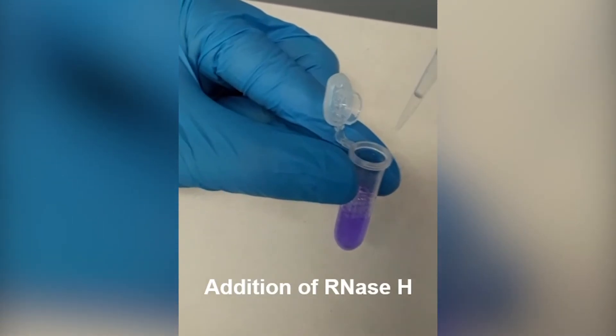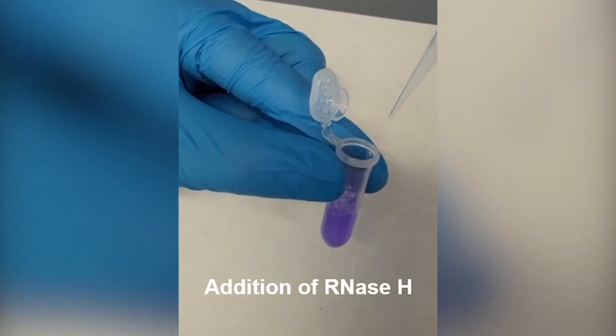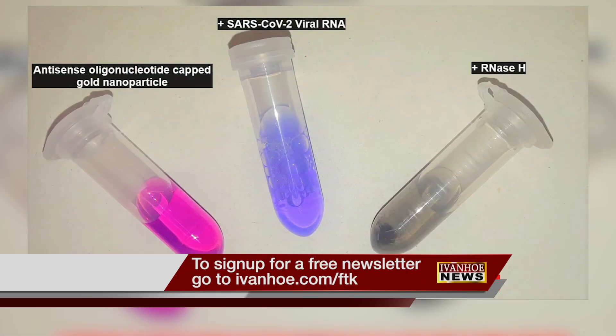Blue means the virus is present. Results would be visible in 10 minutes without needing a special lab or equipment to run the test. I'm Marty Salt reporting.